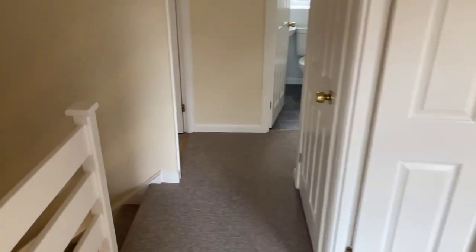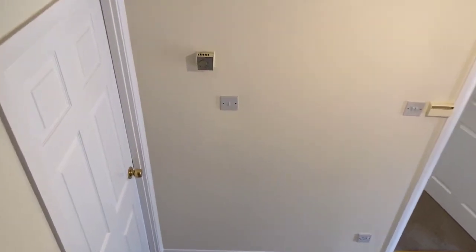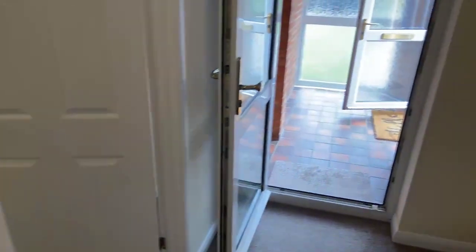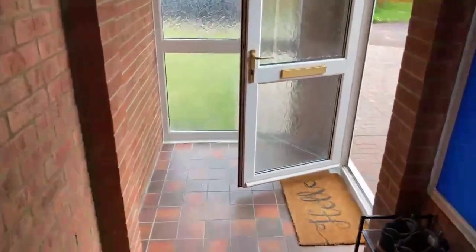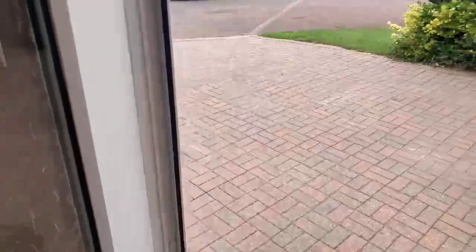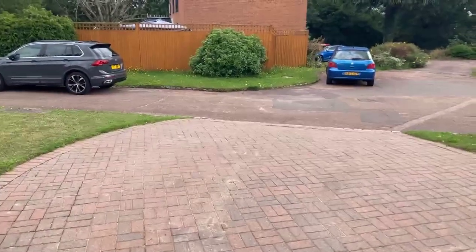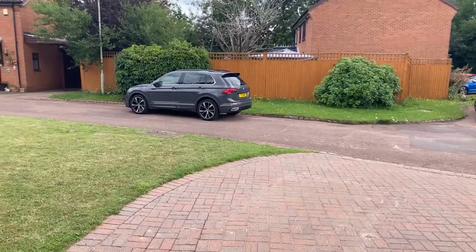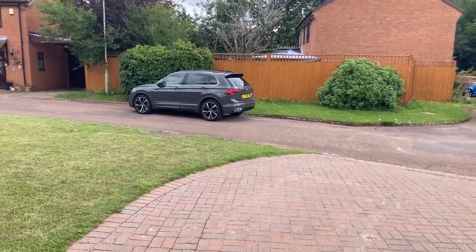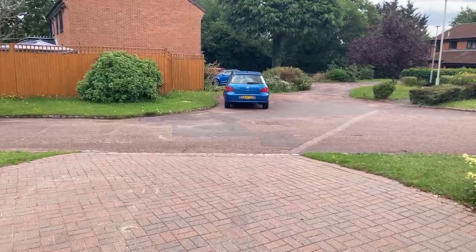So that is the property we have available in Tamworth Close. We're starting viewings immediately on this one — we've had several viewing requests already. If there are any more, now is the time to request your viewing and you will get a priority viewing. The price is offers in excess of £600,000, which I think is fantastic value. My colleagues this afternoon will be back in contact to get you booked in. Thank you very much everybody for your viewing requests — looking forward to seeing you at the viewings of this property here in Tamworth Close.